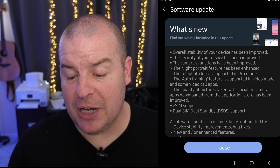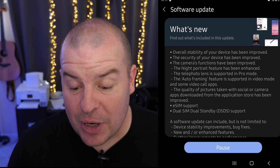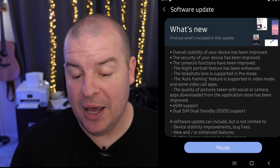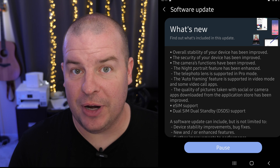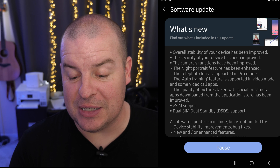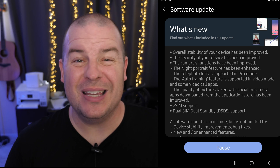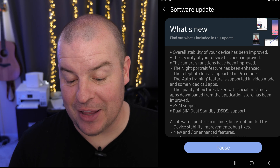Overall stability of your device has been improved — very common to see in updates like this. The security of your device has also been improved; they brought us up to the June security update. And then the next one is that camera functions have been improved. It doesn't go in depth about what those camera functions are, but then it kind of does, so let's dive into that.